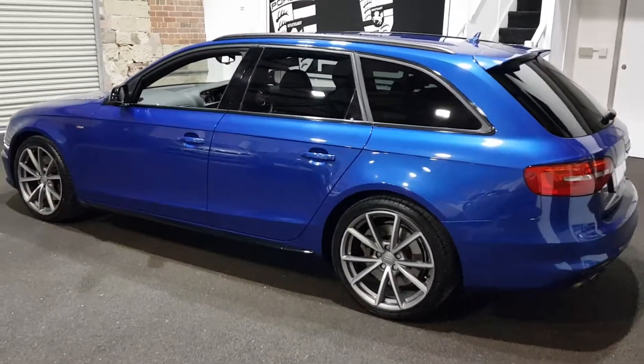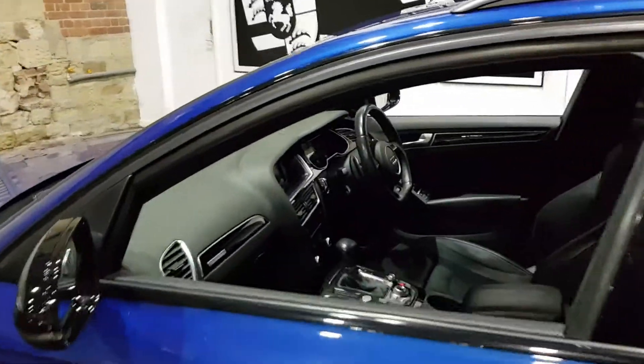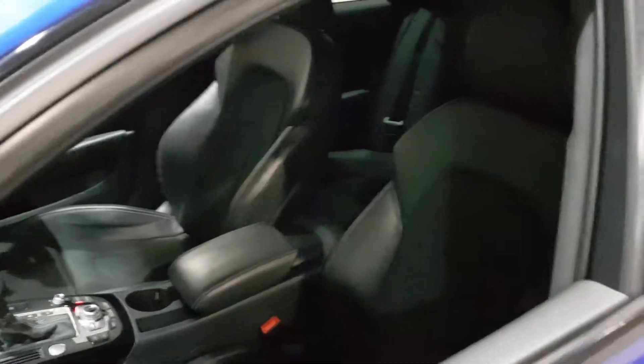It's just come up on the iDrive that the car is due a service in the next two weeks, so that will, of course, be done and included in the asking price for the car.